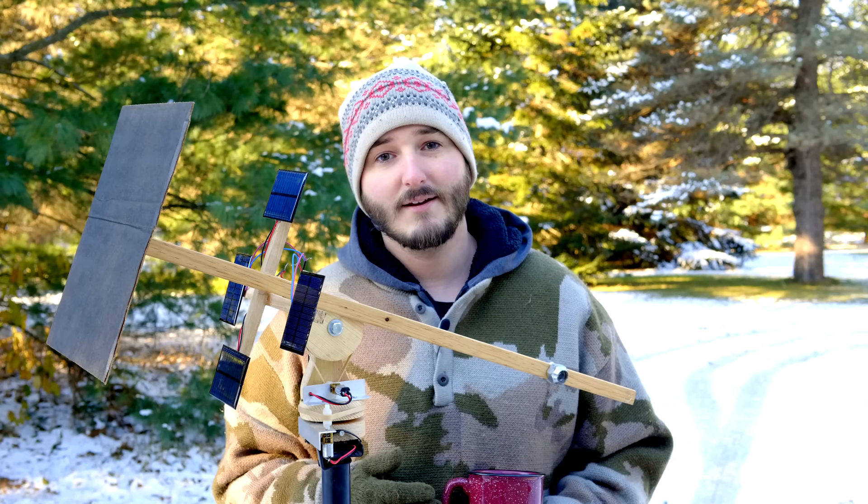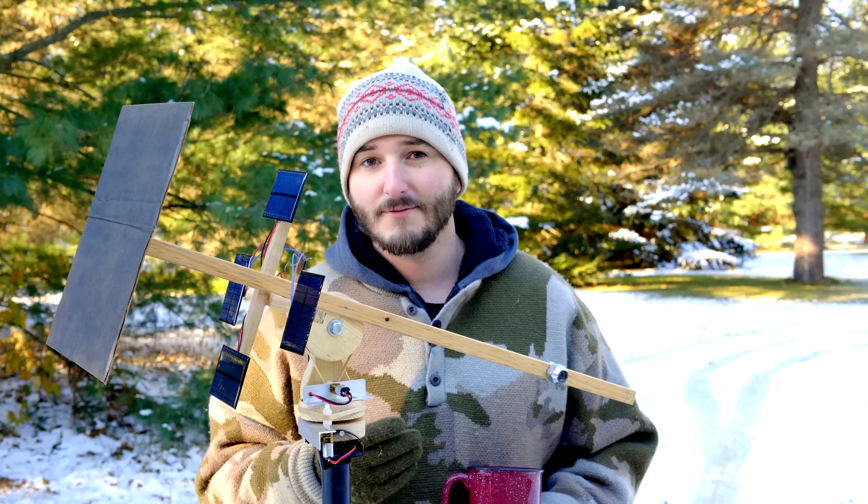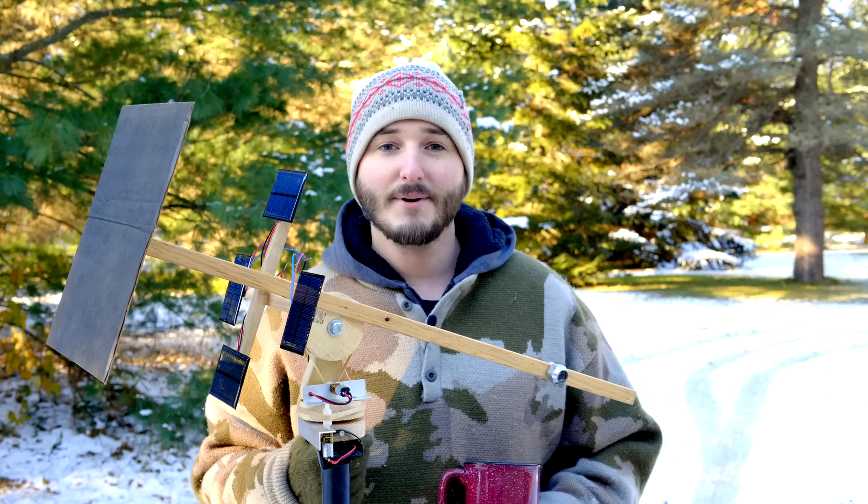With this solar tracker all you have to do is take it outside and it does the rest — presuming the sun ever comes out from behind the trees, which should happen any minute now.